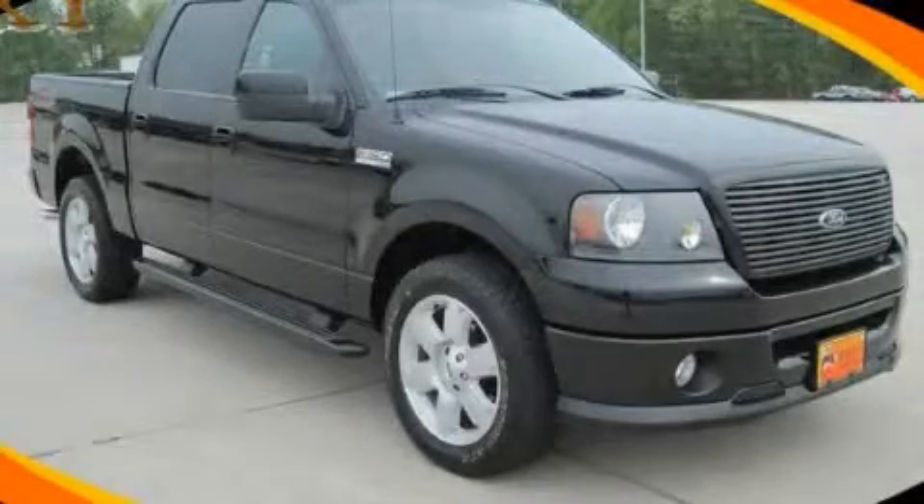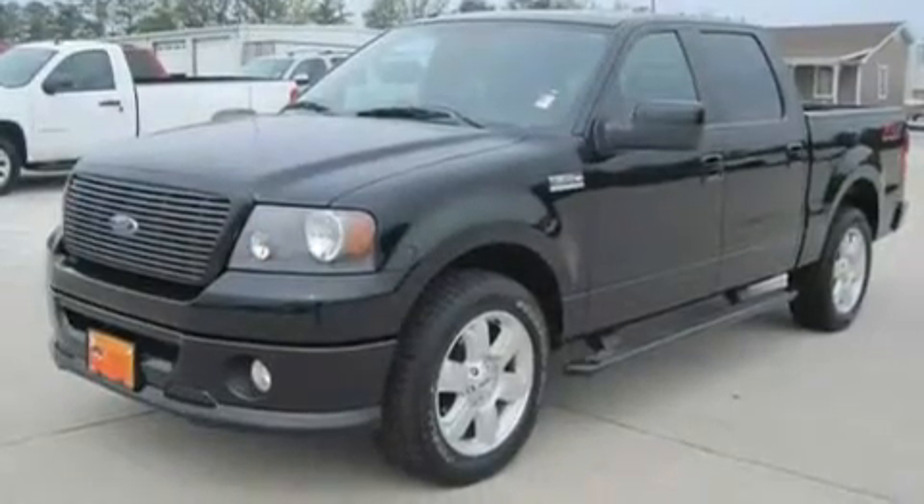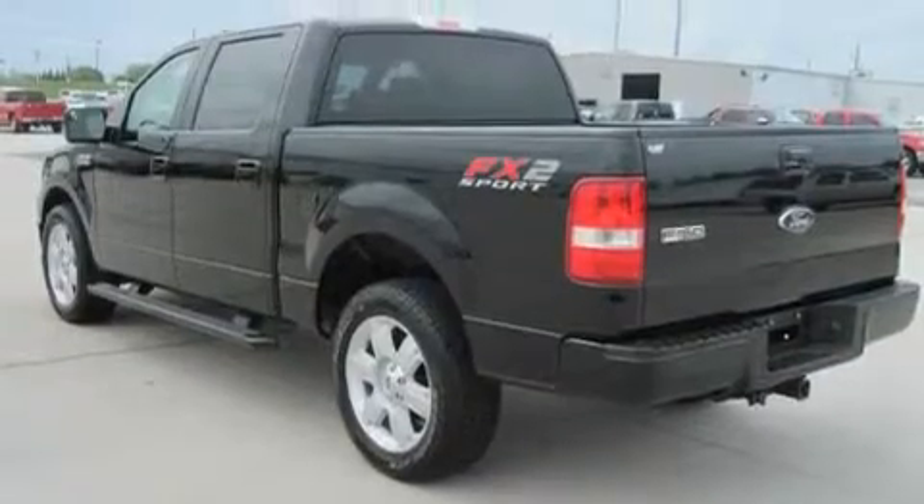This is a 2007 Ford F-150. Made for the job site, the trail, and the town. It features a 4.6-liter, eight-cylinder engine and a four-speed automatic transmission.